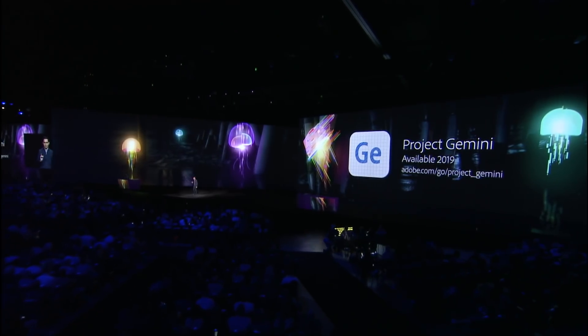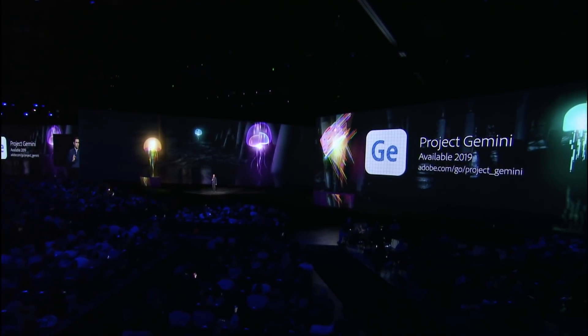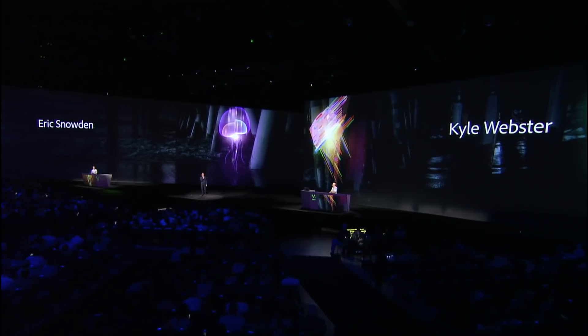And that's why we're excited to preview Project Gemini — our new dedicated drawing and painting application for the iPad. We were lucky enough to bring on someone who has created more than 1,600 digital brushes, downloaded more than a million times: Kyle Webster, the brain behind Kyle's brushes, who is a core part of the team building Project Gemini. Please welcome Kyle Webster and our design leader for Creative Cloud, Eric Snowden, to show you Project Gemini.